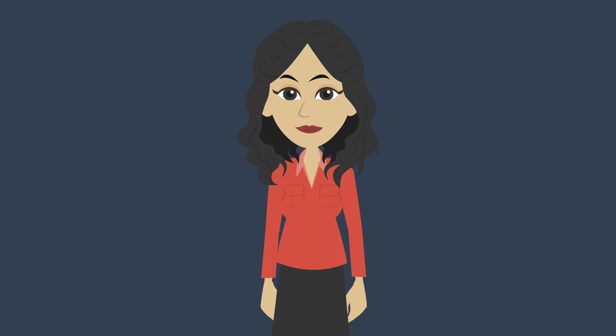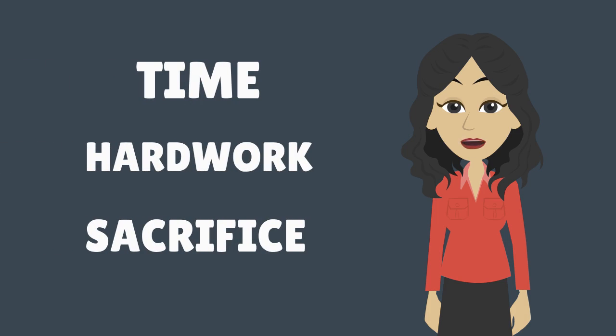When you are first starting out, it is important that you trust the process. Developing a trustworthy portfolio will take work. Understanding that it will take time, hard work and sacrifice to build yourself into a strong freelancing professional will provide you with the motivation to get it done.